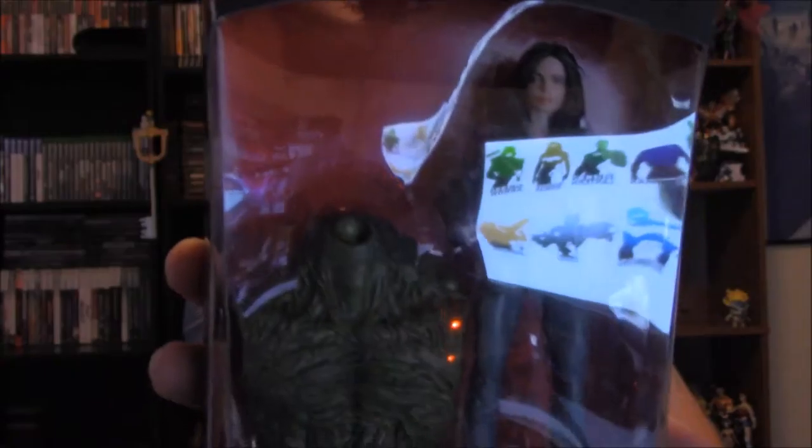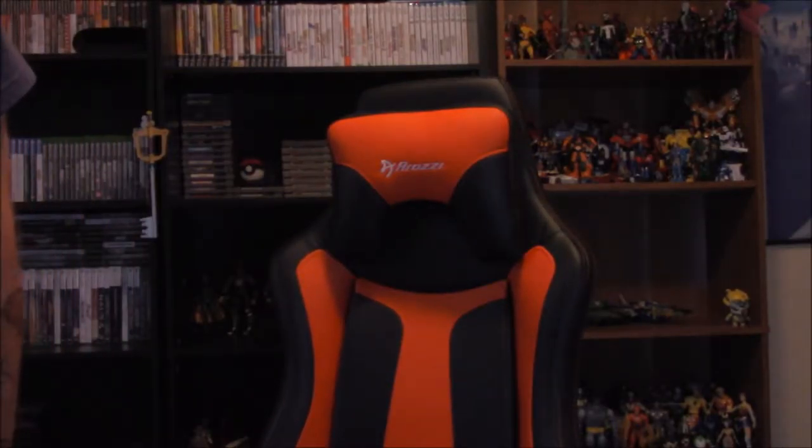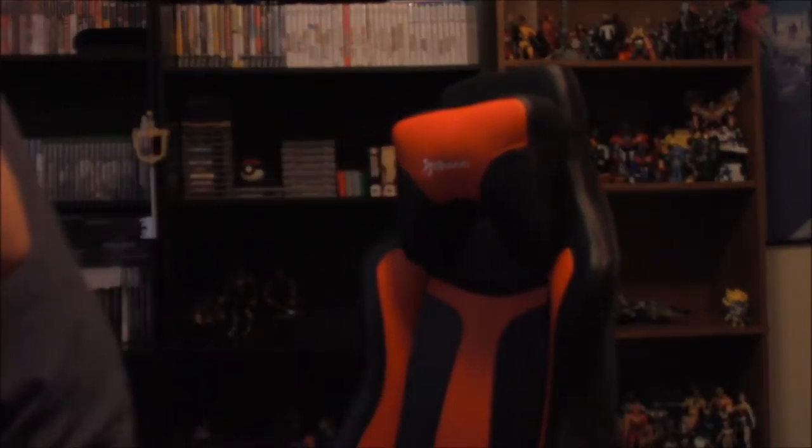The main thing is the Man-Thing Build-A-Figure. I had to turn off my computer so it wouldn't glare on the video. It's the Man-Thing Build-A-Figure series. Most of these I was excited for honestly, except for this one which is Jessica Jones.